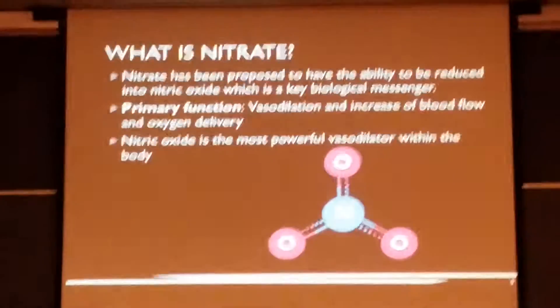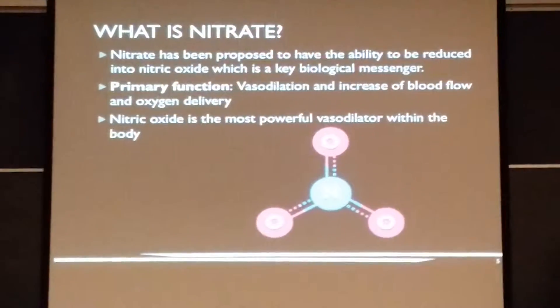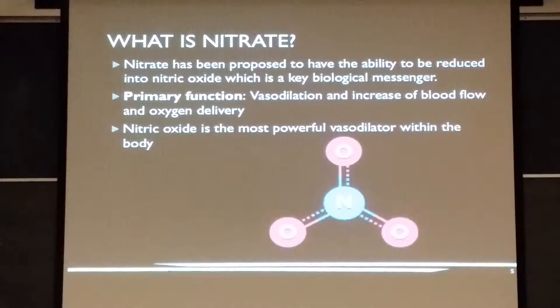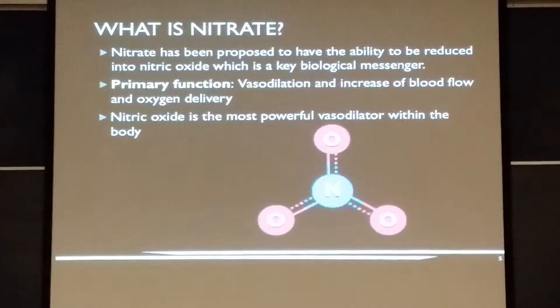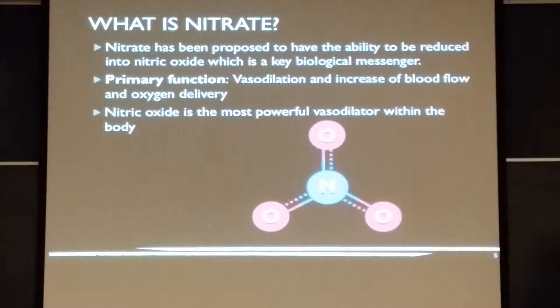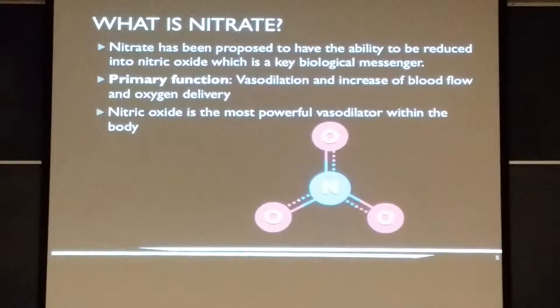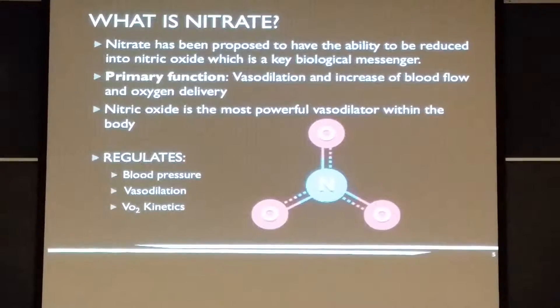What is nitrate? Nitrate is composed of a nitrogen atom and three oxygen atoms. Nitrate is proposed to be converted in the body into nitric oxide, and it stimulates vasodilation. Nitric oxide is one of the most powerful vasodilators within the body, and the main regulatory functions it maintains are vasodilation, vasokinetics, and also blood pressure.